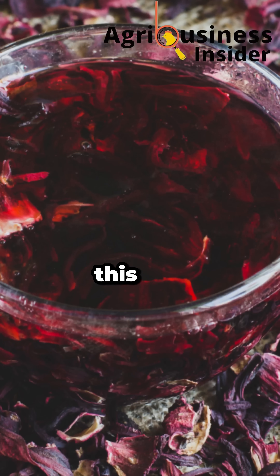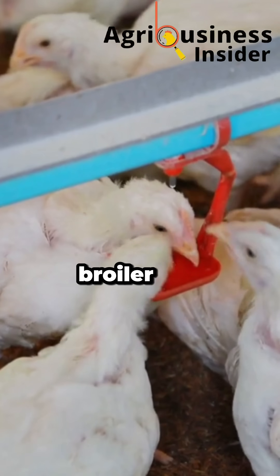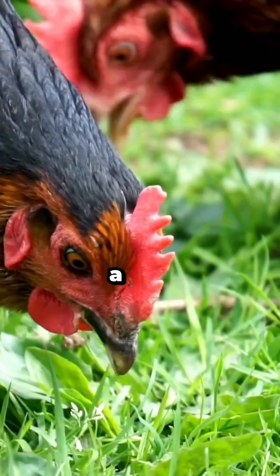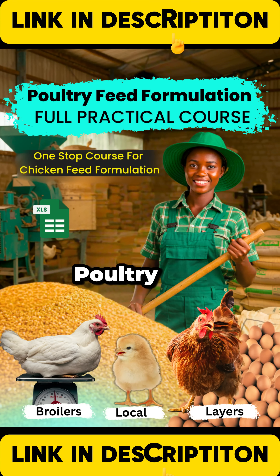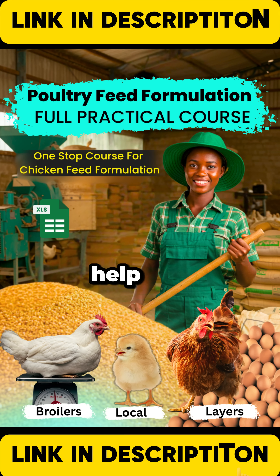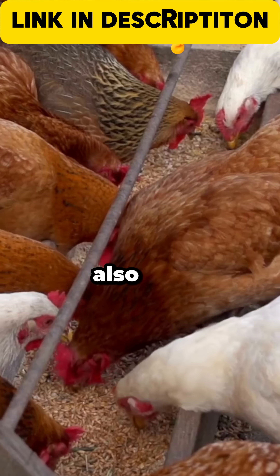Want to know how this natural red drink transformed my broiler business and how you can use it too? Watch the full video linked in the description and get lifetime access to our all-new full poultry feed formulation course and ebook in the links below, or WhatsApp me directly for help with sourcing it or questions using the link also in the description.